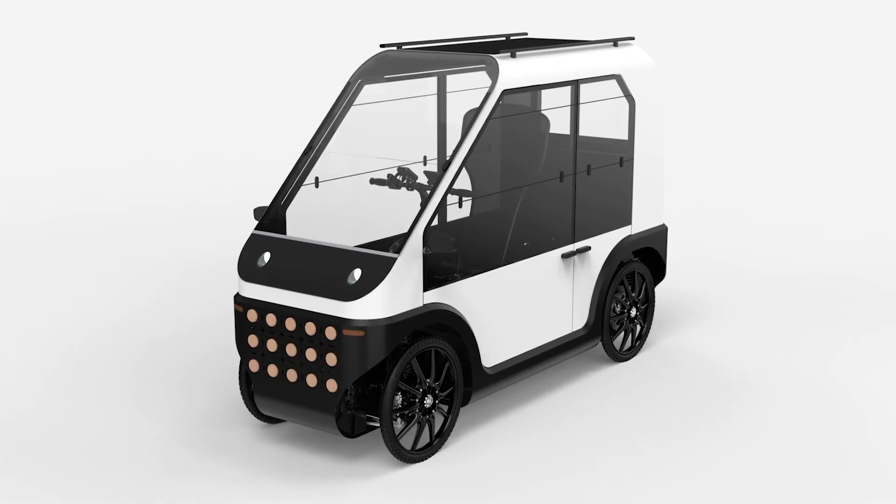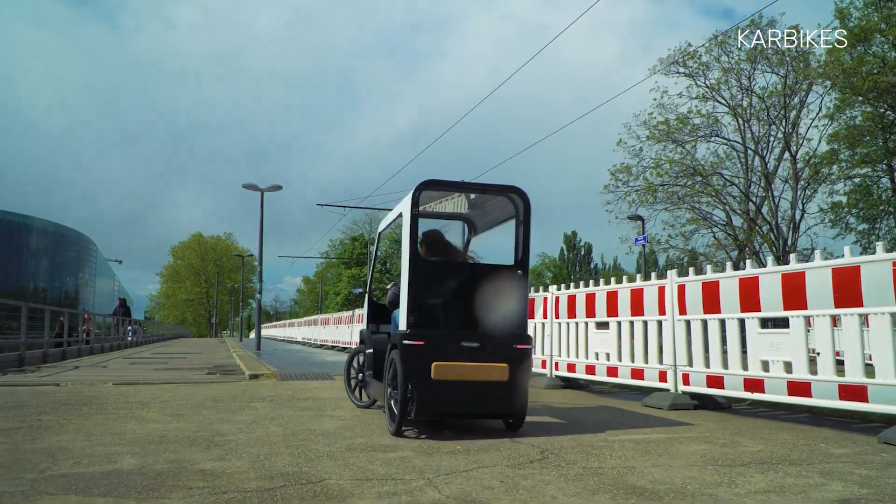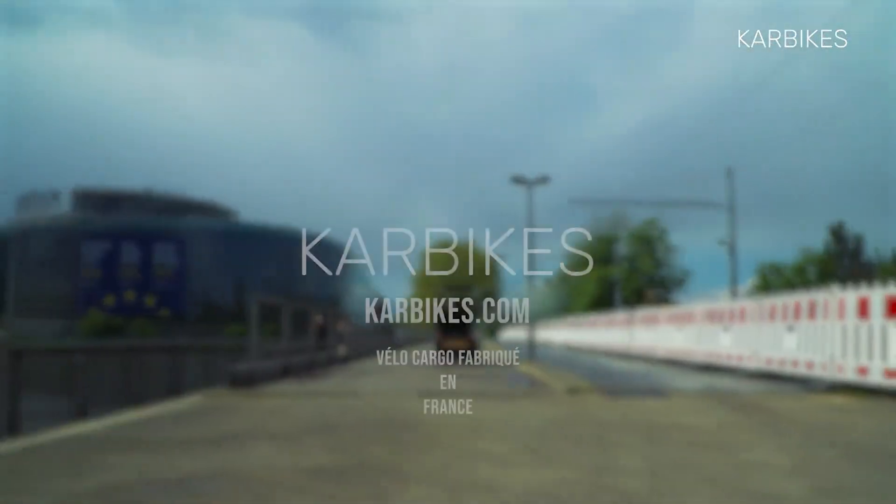Currently in the prototype stage, Carbikes aims to bring its innovative hybrid vehicle to market soon, with plans for production slated for the summer of 2024.